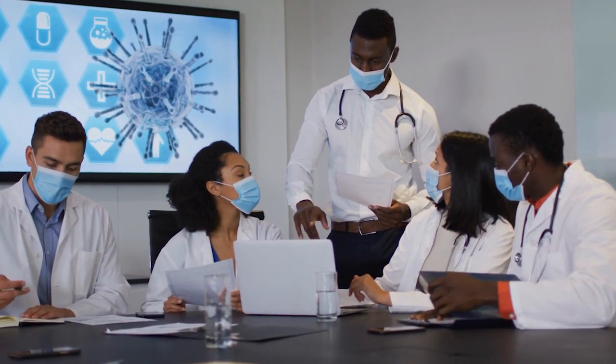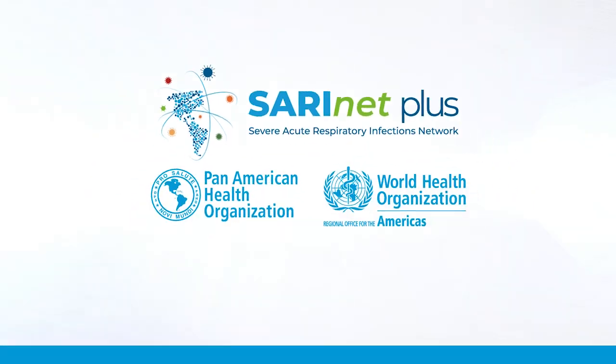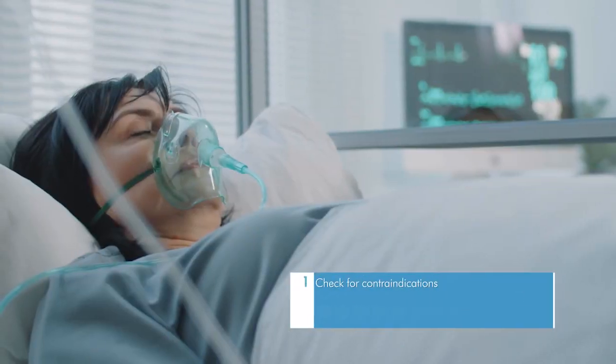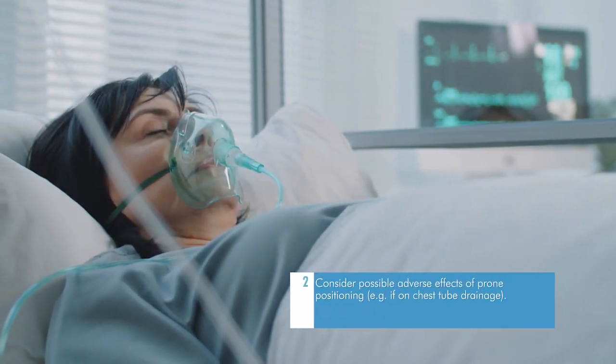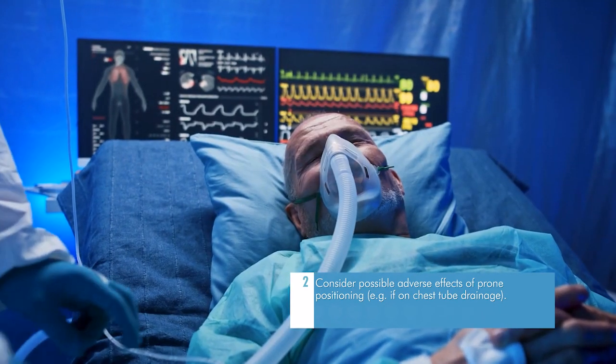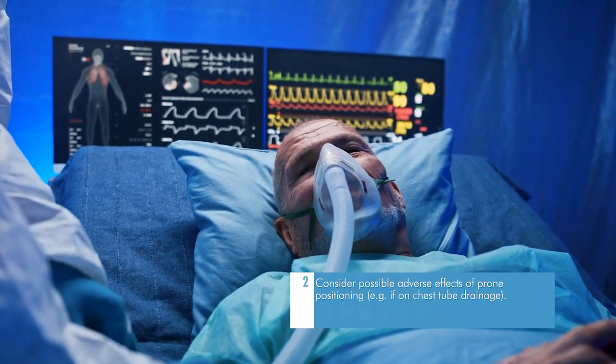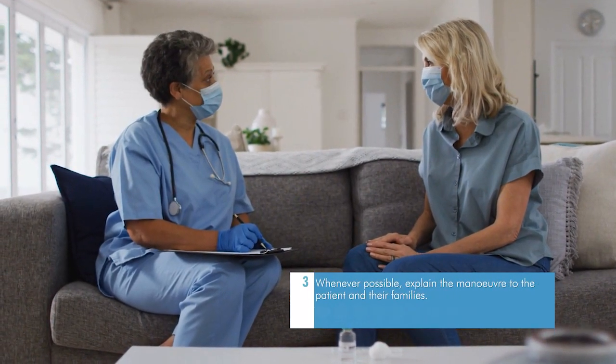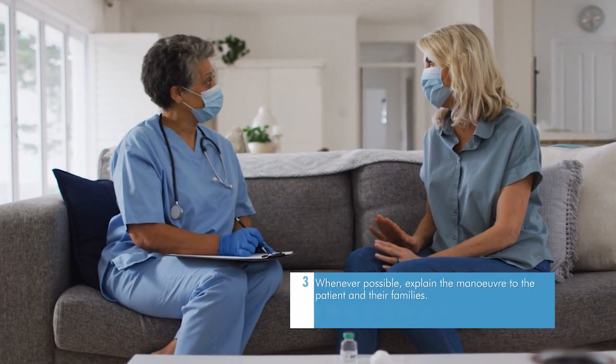Preparation of the patient for proning while on IMV: check for contraindications and consider possible adverse effects of prone positioning — for example, if on chest tube drainage. Whenever possible, explain the maneuver to the patient and their families.